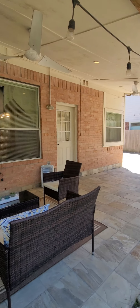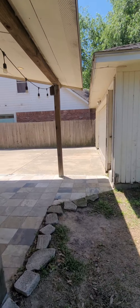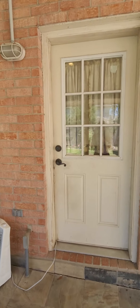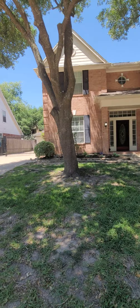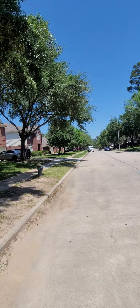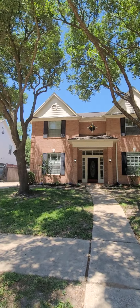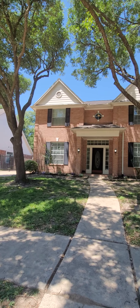The last thing I'll show you is the front of the home, which is beautiful. Beautiful front yard — these mature trees provide a lot of shade. Well kept.